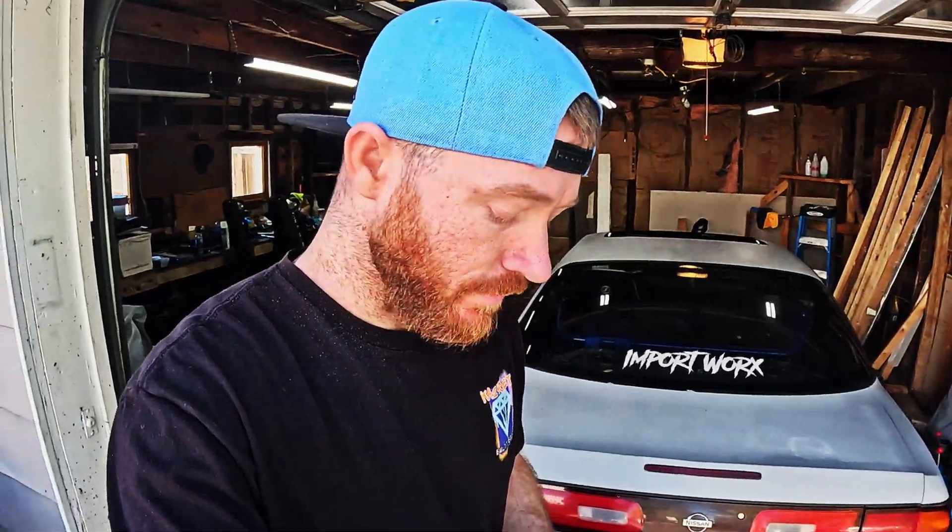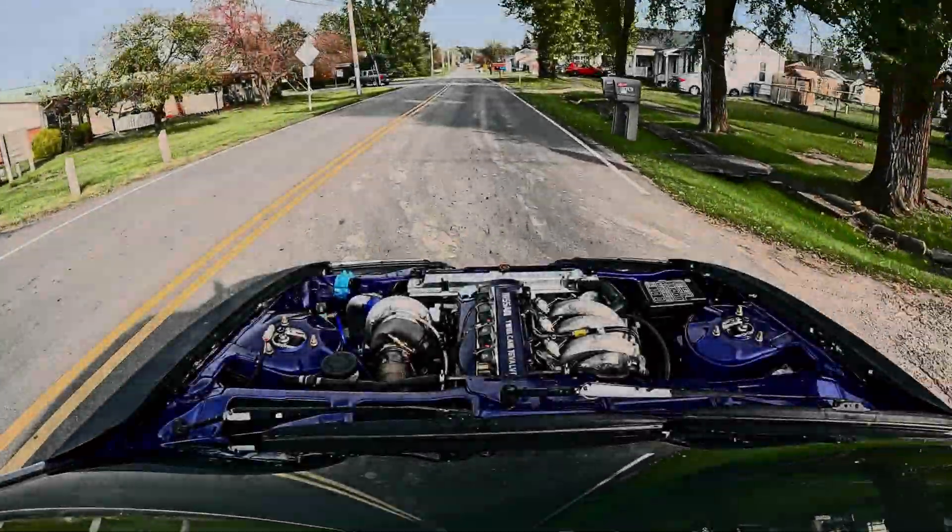So there you have it — the Nissan KA24DE, a powerhouse with its quirks along the way. Whether you're building a project car, tuning for performance, or just getting into the automotive world, this engine has something to offer. If you enjoyed today's video, don't forget to hit that like and subscribe for more automotive goodness. Leave us a comment below — what modifications are you planning for your KA24DE? Until next time, keep it boosted and have a good day!